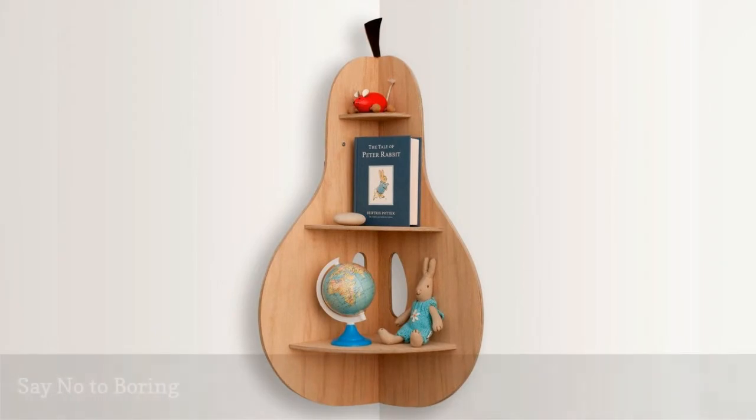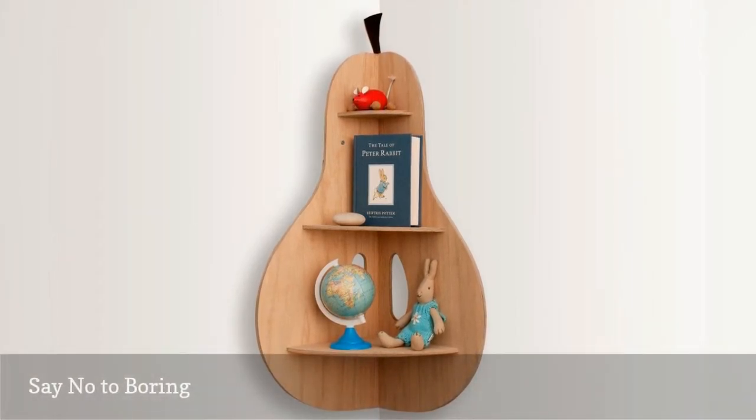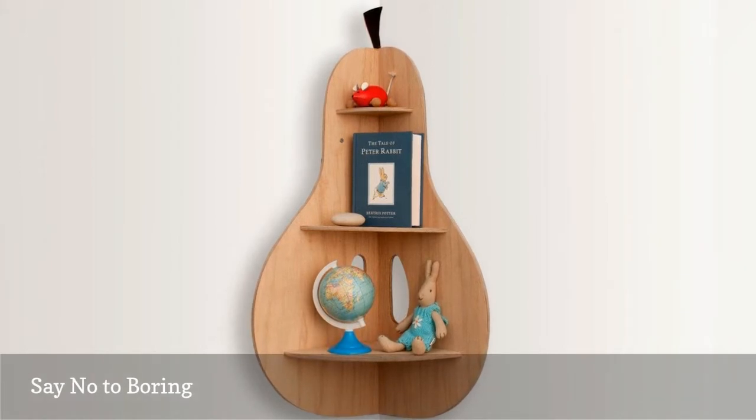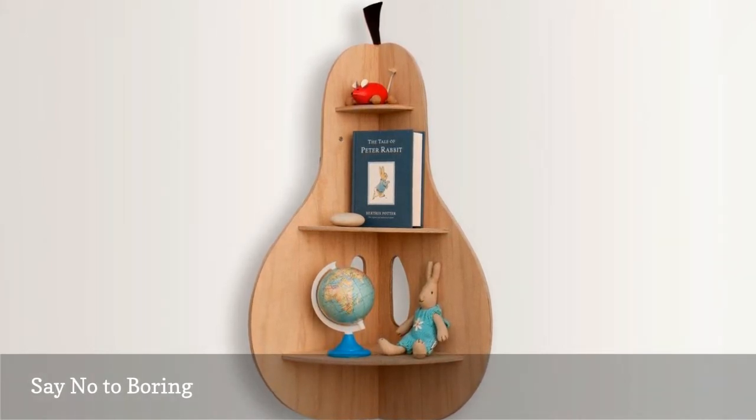Wall-mounted storage doesn't have to be boring. This whimsical corner shelf by Senki adds whimsy and function to a dull corner. It's perfect for dressing up a nursery or kitchen.